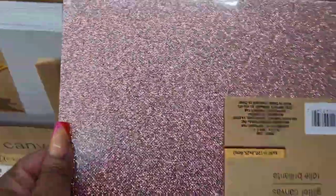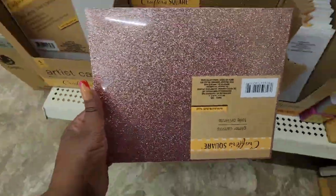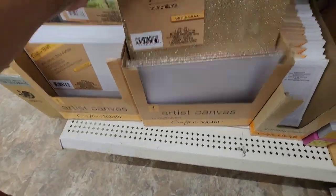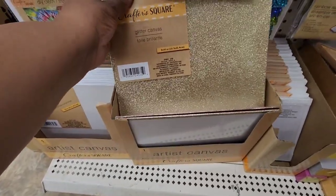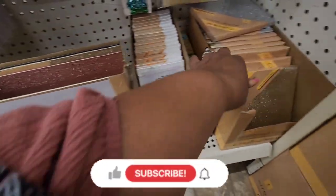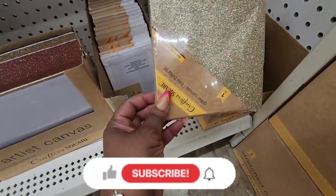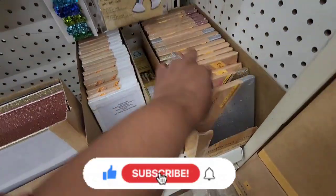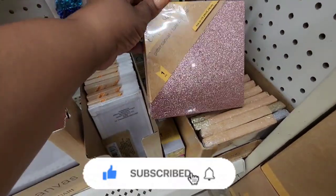Finally seeing the glitter canvases — I never found these. So these are the flat ones. I'm seeing this beautiful rose gold color. They have yellow gold but it's on the light side. That's a plain black one. And then they have these smaller ones in silver, gold, and that beautiful rose gold.